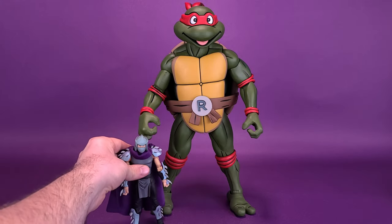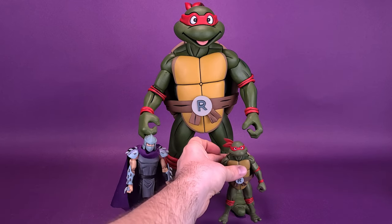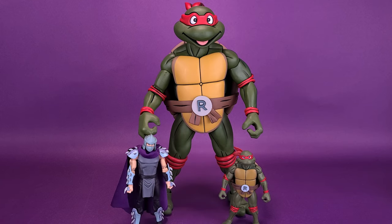Speaking of Shredder, here he is next to a regular Shredder figure. Shredder's not really much of a threat anymore, is he? For comparison, Shredder goes to about mid-thigh on the big-sized Raphael, while the regular-sized Raphael comes up to about the knee area on the larger-sized Raphael. Just sit back and take it all in — how much bigger the big-sized Raphael is when you compare him against some of the other Turtle figures we've gotten before.